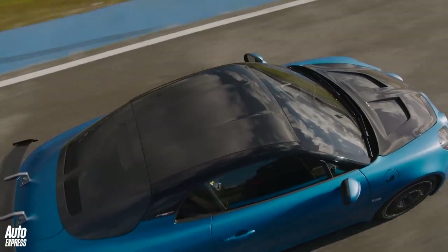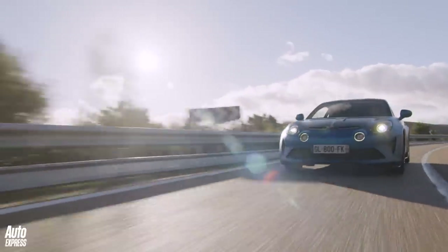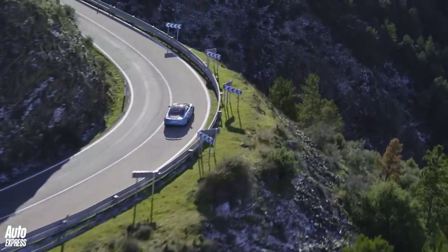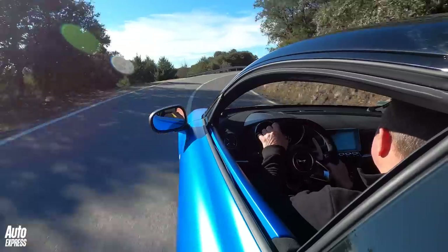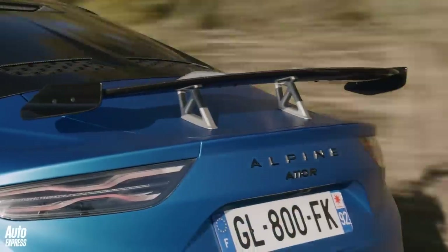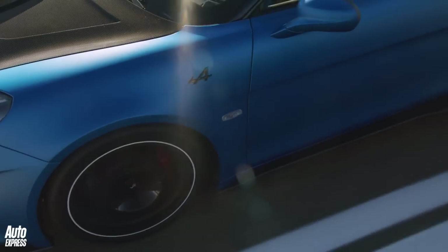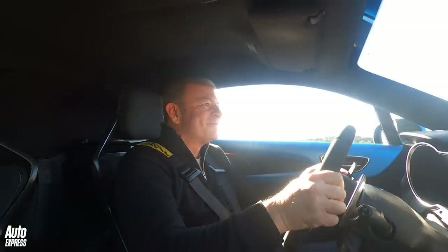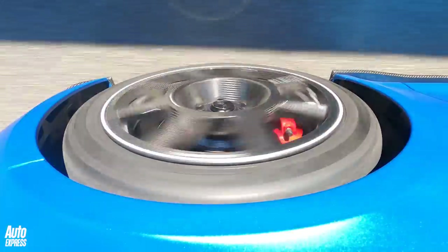Maybe the best news of all about the A110R is that it works pretty damn well on the road too — really well on the smoothly surfaced roads we drove it on in Spain. Alpine hasn't gone too far over the top with the suspension, in other words. So although it's stiffer and its steering is meatier in its weighting and sharper in response, the R still flows quite beautifully along a public road. It doesn't fight the road, unlike a slightly stiffer-suspended Porsche Cayman GT4 or GT4 RS — whisper that, but it's true. Plus its brakes and pure grip levels on a dry road are now absolutely phenomenal.